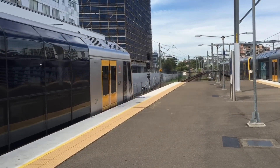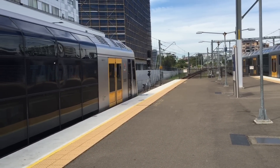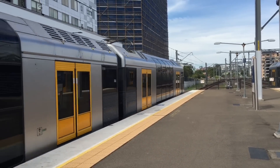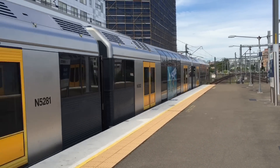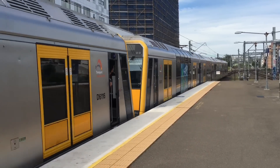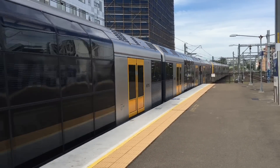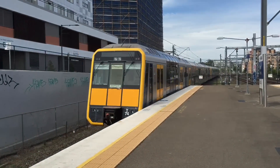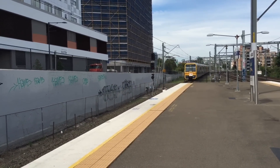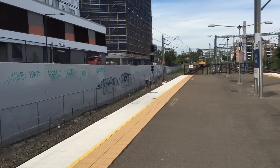Now departing platform 4 we have a Hurstville service running express to Hurstville. Now running off-sector, Hornsby set T58 and T74. Its next and final stop will be Hurstville.